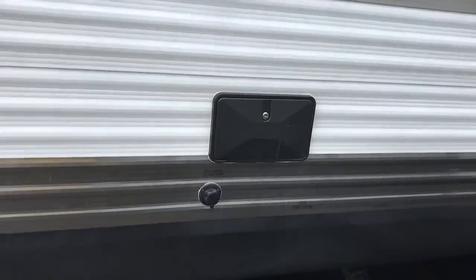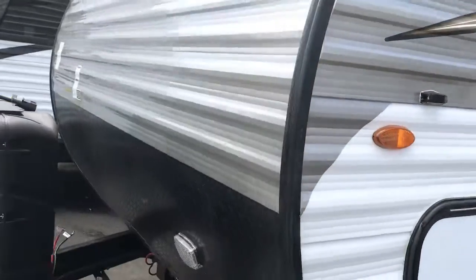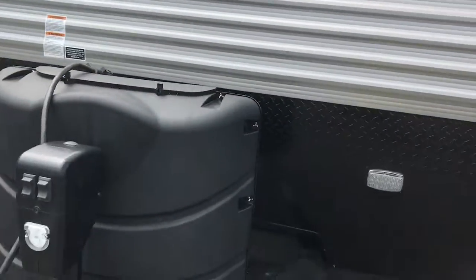We've got an outdoor shower over here and a black tank flush, so it's a very easy way to clean up after a long weekend of camping.